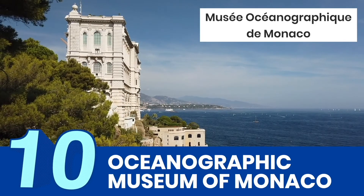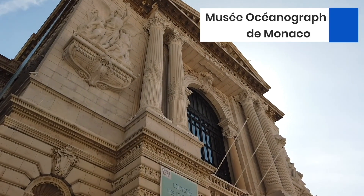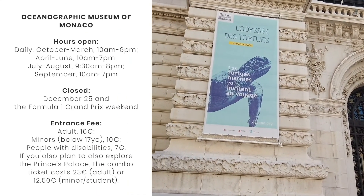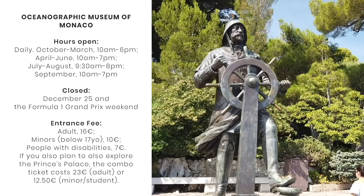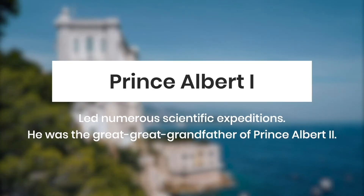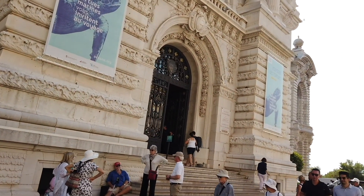Called Musée Océanographique du Monaco in French, it is a marine science museum housed in a beautiful Baroque Revival building. It showcases over 6,000 specimens within 6,500 square meters. The museum was founded in 1910 by Prince Albert I, who led numerous scientific expeditions and dedicated much of his life to exploration and oceanography. He was the great-great-grandfather of the current monarch, Prince Albert II. Walking tours usually just stay outside, but you can go inside after the tour if you wish.